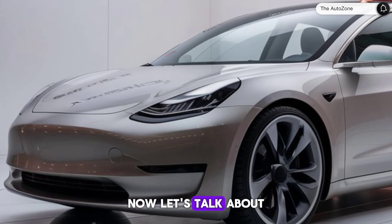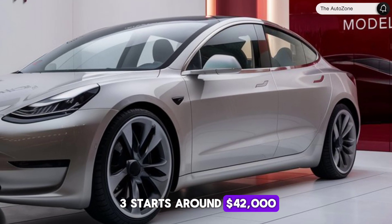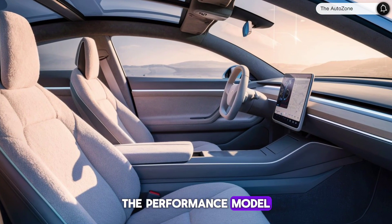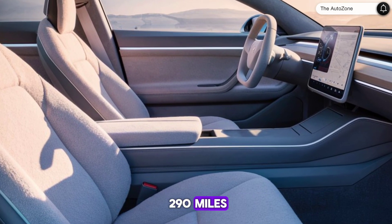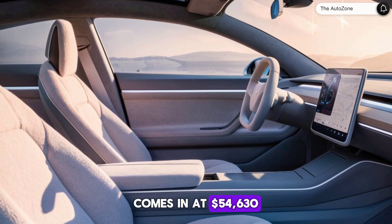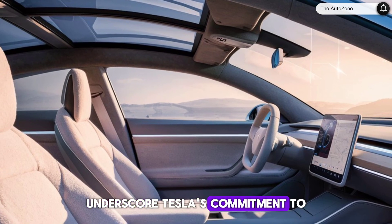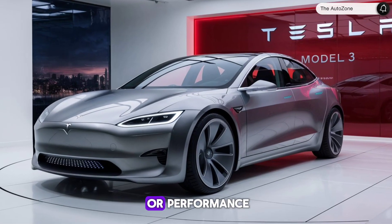Now, let's talk about the price. The 2025 Tesla Model 3 starts around $42,000, making it a competitive option in the EV market. The performance model, boasting over 500 hp and a range of 290 miles, comes in at $54,630. These prices underscore Tesla's commitment to making sustainable driving accessible without compromising on quality or performance.